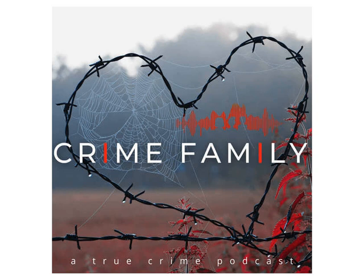Hey everyone, welcome to Crime Family. Today I'm going to talk about the Tara Grinstead case. If you want a really in-depth telling of this case, check out the Up and Vanished podcast season one with Payne Lindsey. I'm going to summarize a lot of what was uncovered in that podcast here. Payne Lindsey was a documentary filmmaker turned podcaster and his whole first season is based on Tara's case.